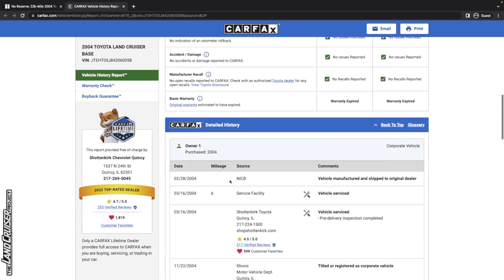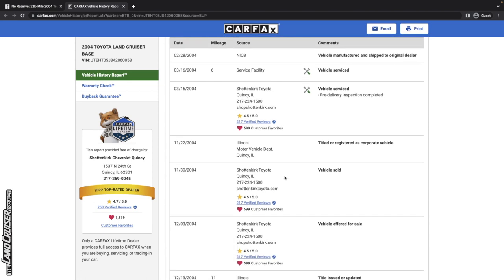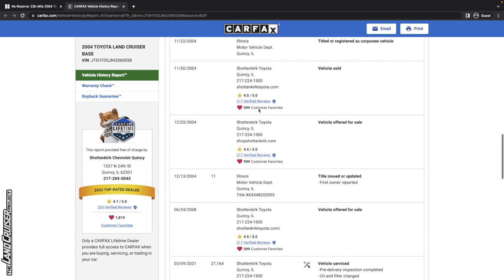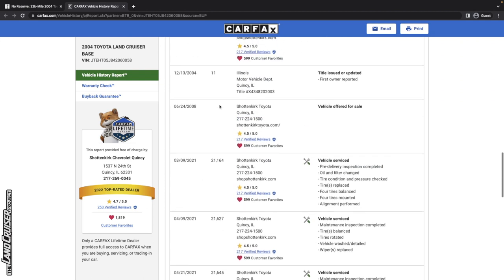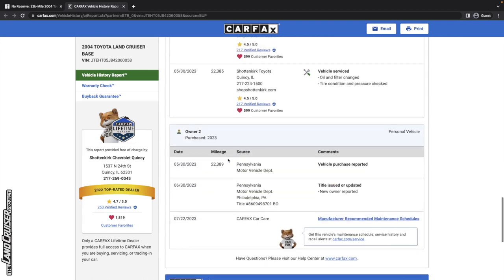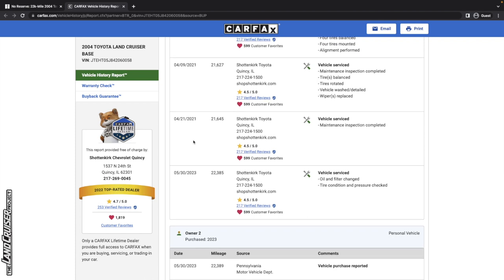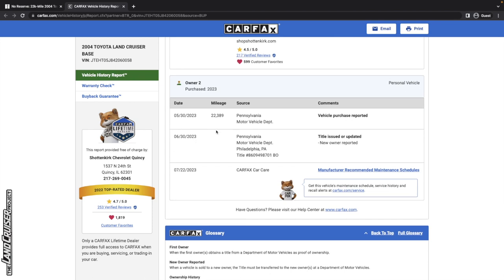Sometimes, especially with older vehicles, service just wasn't always registered or reported in the Carfax. We've got 6 miles in Illinois, then 11 miles, and then it looks like the mileage was mostly put on... actually we don't know — it just jumps. Straight up from 2008, the next entry is 2021 with 21,000 miles. So we'll want to verify, given it being low mileage, whether we see any signs that it's got more mileage than listed.